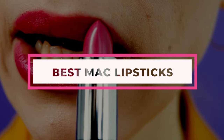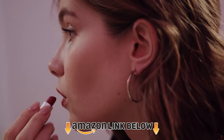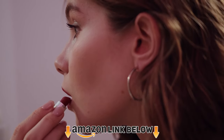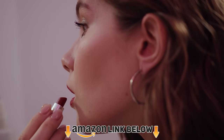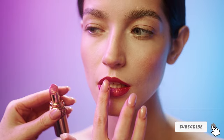MAC lipsticks have been favorites for several generations of women. The best MAC lipsticks have stood the test of time and lasted longer than most of their contemporaries. The brand offers moisturizing formulas that last long without smudging or fading. These high-end lipsticks are available in amazing colors that come in beautifully packed cases. The brand has been a favorite for celebrities and general women alike. We have compiled a video of our favorites for you to check out, so go ahead and keep watching.